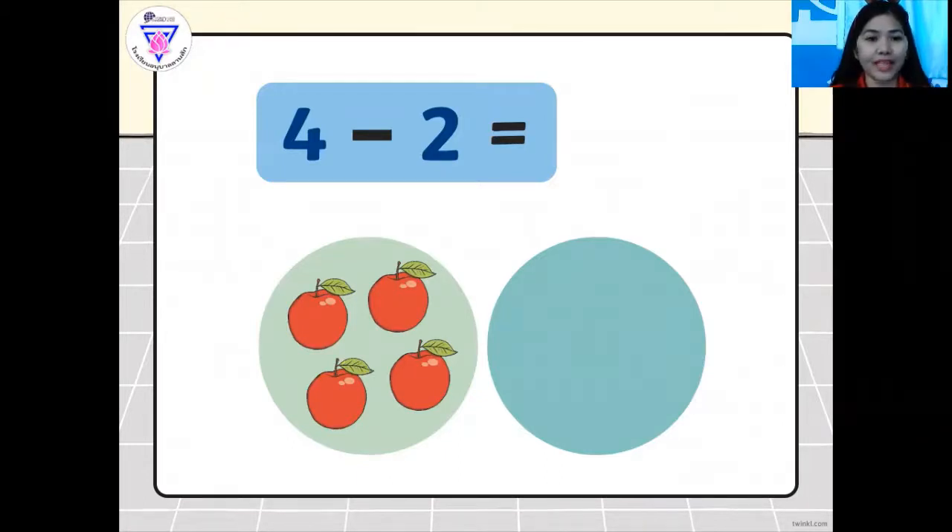For example, as you can see here, let's do this. We have here four — so we have four apples. Let's count: one, two, three, four apples minus four, take away two apples, equals. So that is your answer.